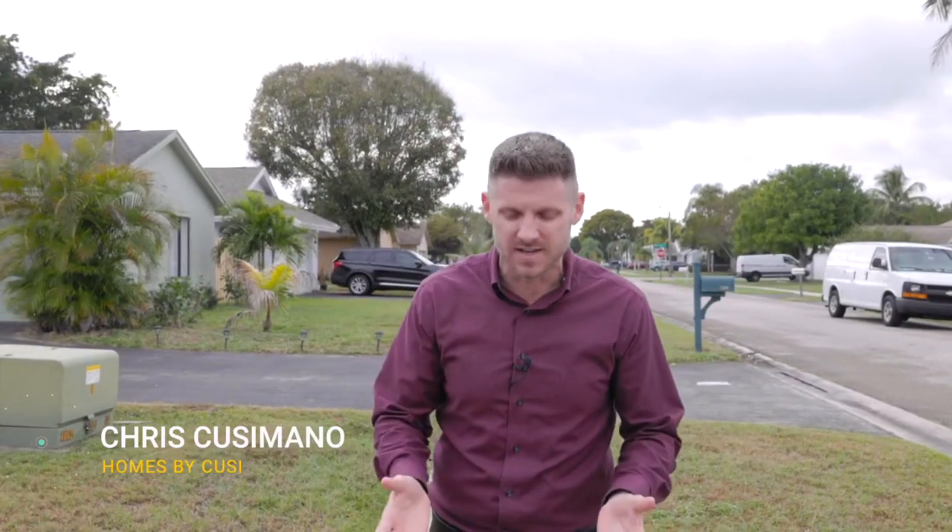What's happening everybody? My name is Chris Cusimano and I get asked almost on a daily basis in this market: is it even possible to find a single-family home in move-in condition with good school zones for under a half million dollars? And usually that answer is no. But today you're in luck because that answer is a yes.